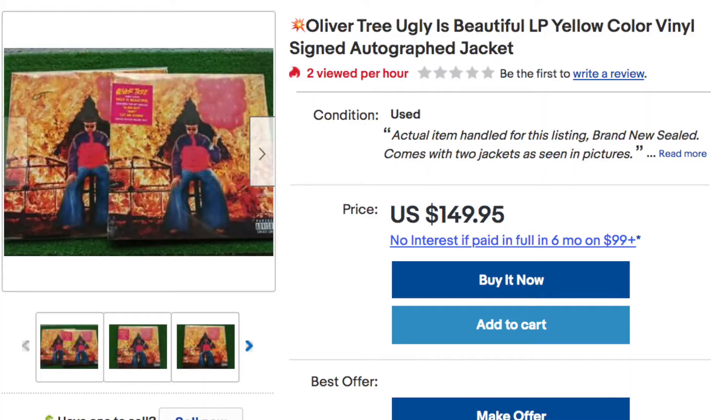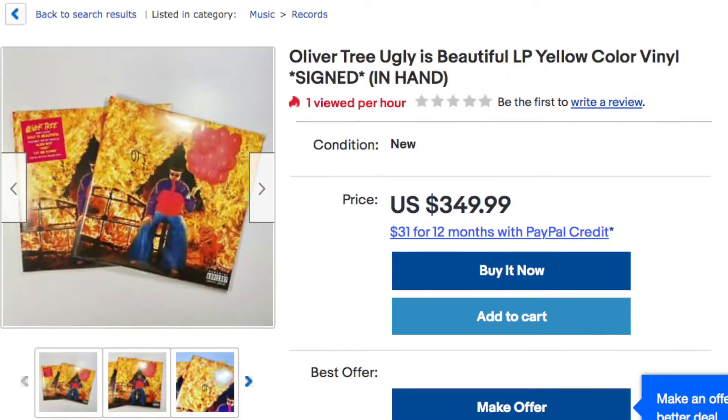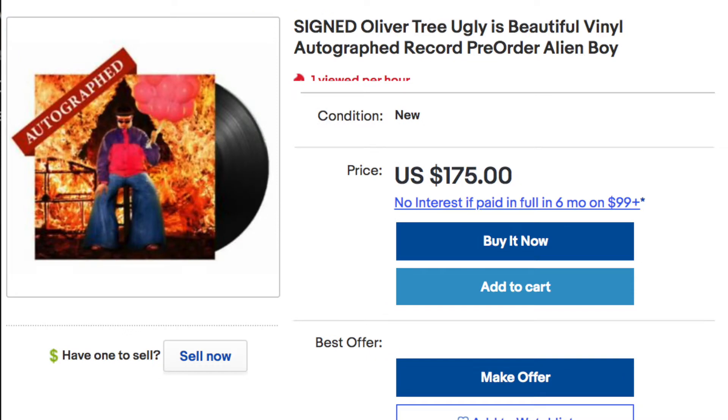This is a signed version of the album. And if you go on eBay right now, your record goes for quite some money. These are all pre-ordered versions because the real version hasn't even come out yet — it's right here. Yeah, those are some expensive records, so I'm glad I got this at a good price.